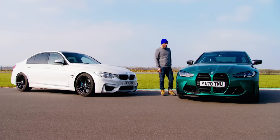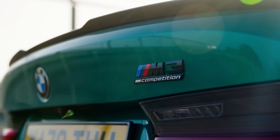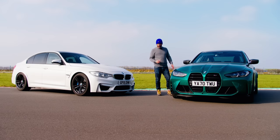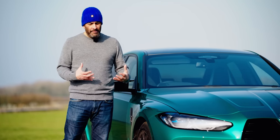It's not a bad-looking car on the road — people do respond to it pretty well — but it's fussy in its details and it just doesn't have, for me, that kind of hunkered-down, good-looking but subtle M-car stance.